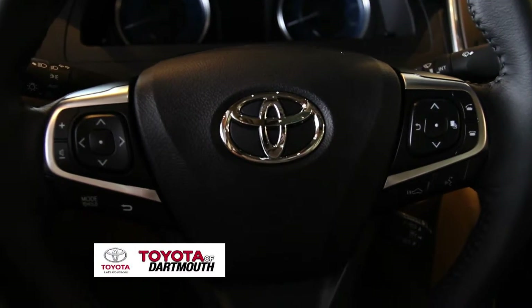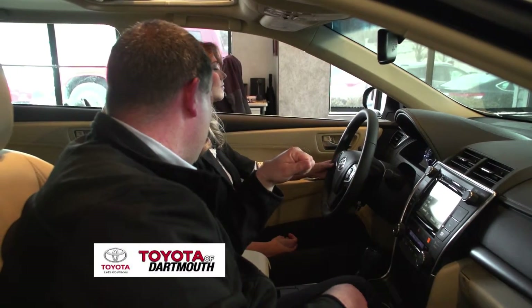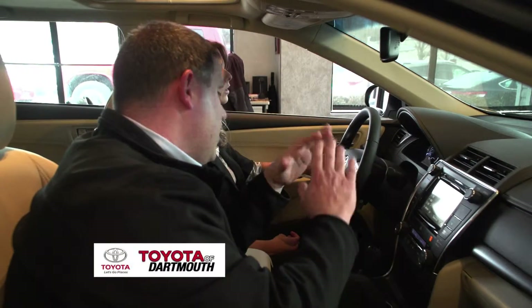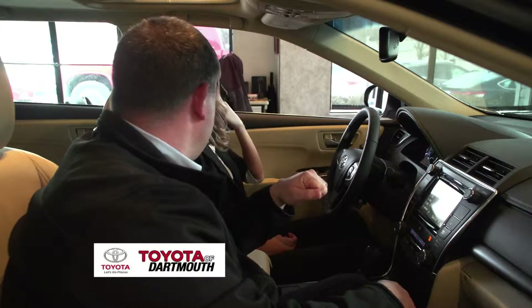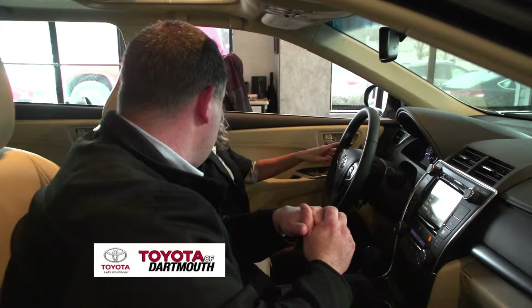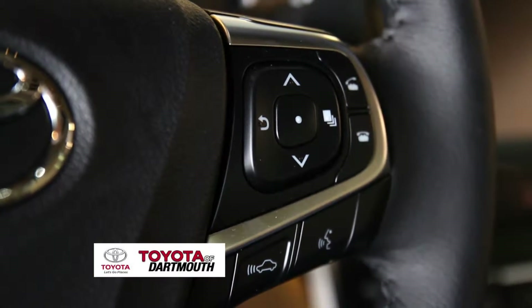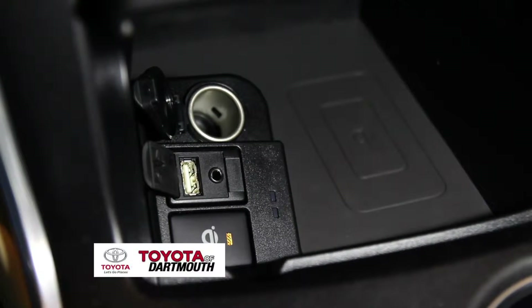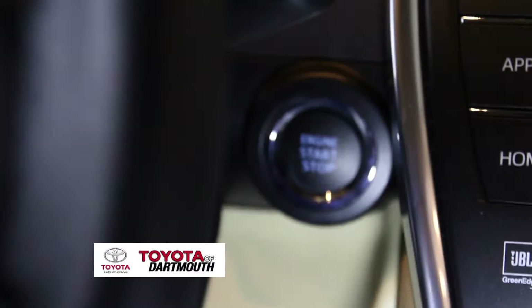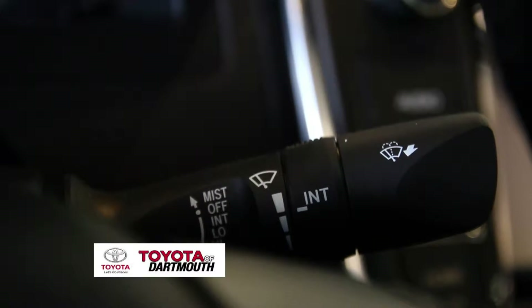The steering wheel tilts and telescopes. You also have automatic headlights, so you never have to touch the headlights once you turn them on, and daytime running lights come on automatically during the day. You have Bluetooth, USB, and wireless charging for your cell phone as well.